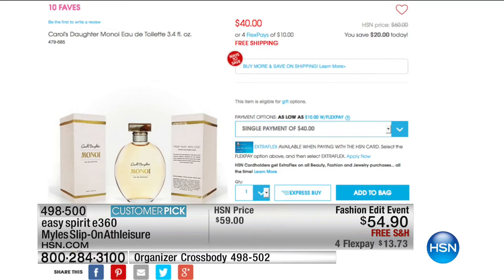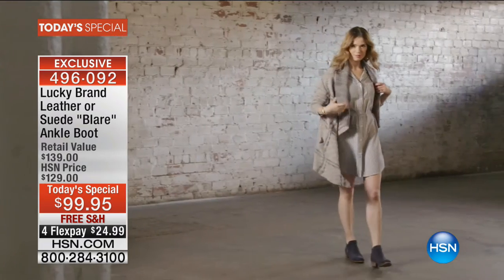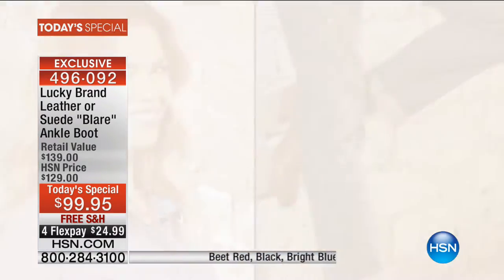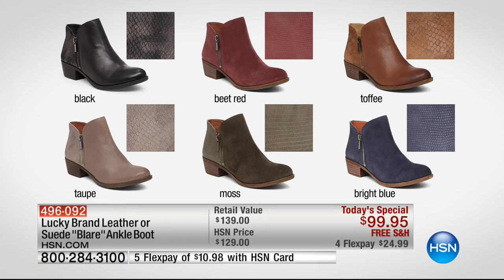You can check out 10 Faves on HSN.com — it changes at midnight every day. Our number one very best favorite of the entire day is always our today's special, and Lucky Brand is here for the very first time ever. This is exclusive to HSN — that's the perfect booty. We've already sold 5,500. The toffee is the number one favorite. Available in black, beet red suede, toffee leather with a burnished toe, the snake print detail on the back of the boot, taupe, moss, and bright blue suede — $40 off retail today, $24.99 to get them home. That's your must-have for fall.